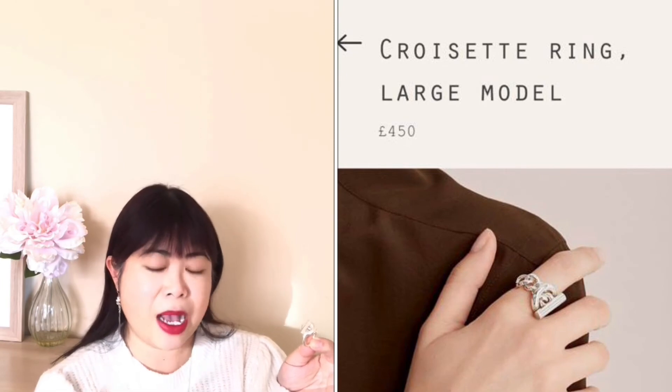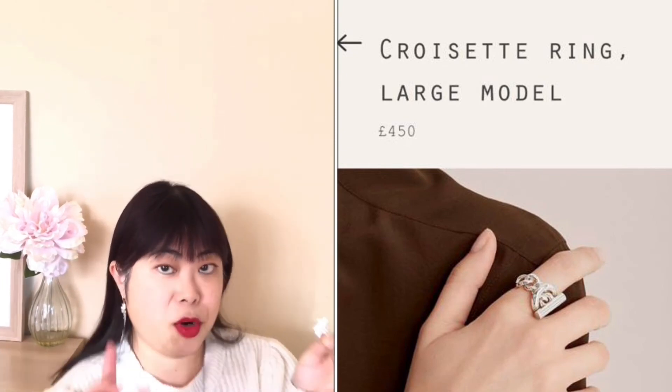As soon as I saw this I just thought, yes, that's the one. Size-wise it fits perfectly. I really like it — it's really unusual and very comfortable to wear. The full price from Hermès for this size large is actually selling on their website for four hundred and fifty pounds at the moment, and I bought this for around two hundred and sixty-five.